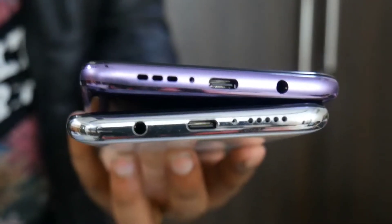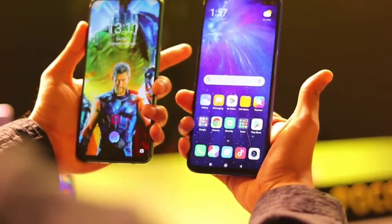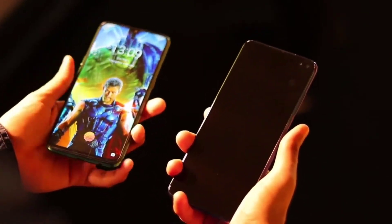Both phones have a USB Type-C port and a 3.5mm headphone jack. For security, Poco X2 has a side-mounted fingerprint scanner integrated into the power button, while Realme X2 has an in-display fingerprint scanner. The side-mounted sensor on Poco X2 is faster and more reliable than the in-display scanner on Realme X2.